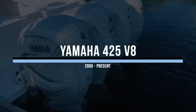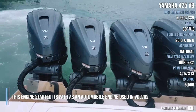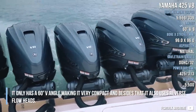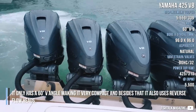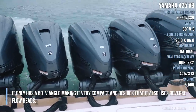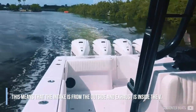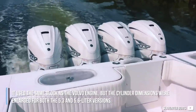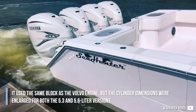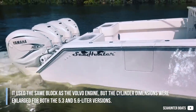Yamaha 425 V8. This engine started its path as an automobile engine used in Volvos. It only has a 60-degree V-angle making it very compact, and besides that it also uses reverse flow heads. This means that the intake is from the outside and the exhaust is inside the V. It used the same block as the Volvo engine, but the cylinder dimensions were enlarged for both the 5.3 and 5.6 litre versions.